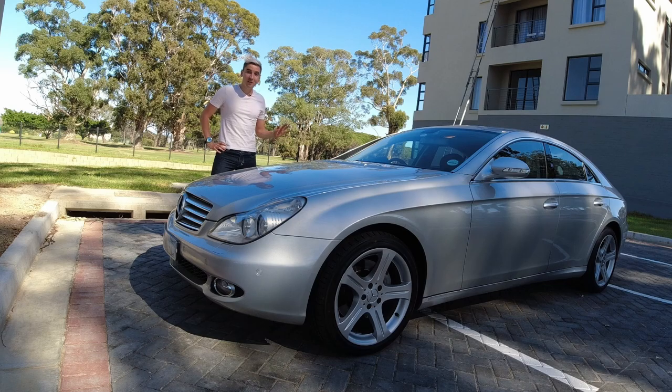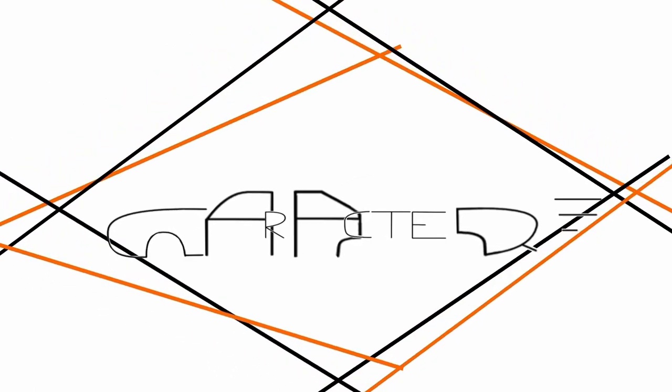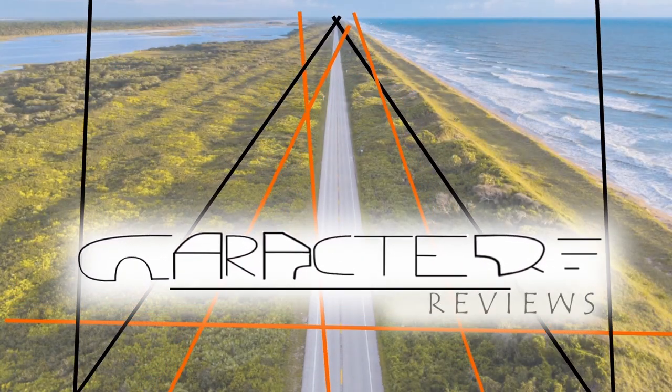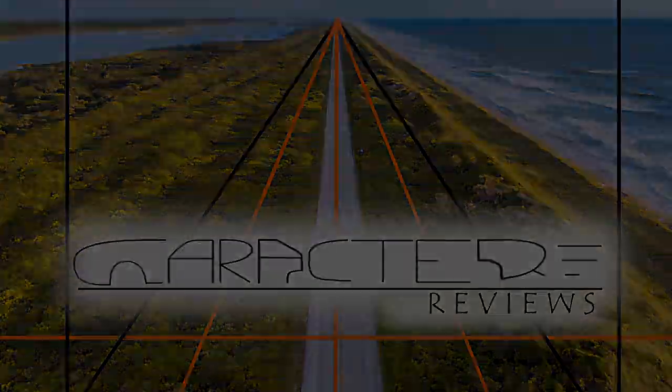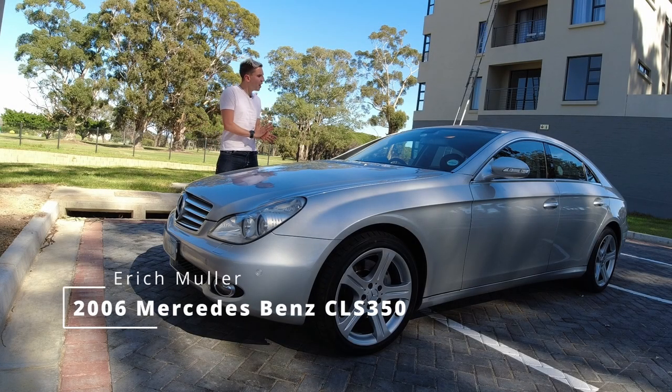Welcome to the first modern four-door coupe. Hi guys, Eric here and welcome back to my channel. Today we will be having a look at this 2006 Mercedes-Benz CLS 350.